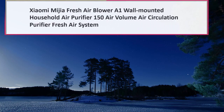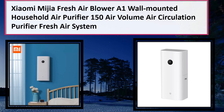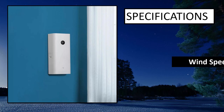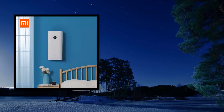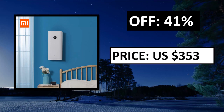At number 2, specifications. Parsons off. Price — price can be changed at any time.